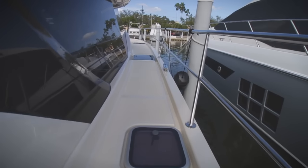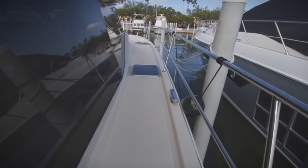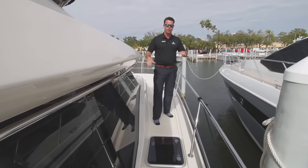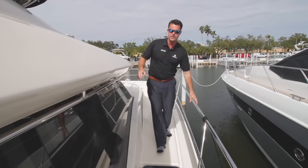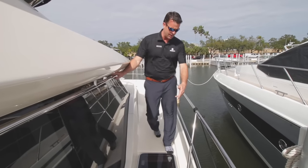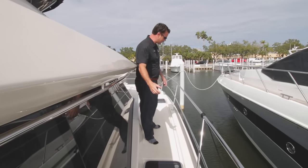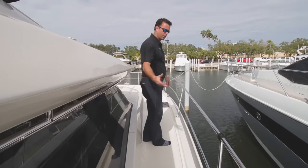I'm going to take you up the starboard side — notice how much space you have walking down the gunnels. If you need to get to a dock, it's very easy to walk around the boat, very stable because it's a catamaran. The rails are all at a nice angle, easy to grab onto if the weather is bad for safety. There is a guttering system throughout the boat — if there is any heavy rain, you're not going to find stagnant water sitting on the boat. Very safe, very dry deck every time you are touring your Aquila.